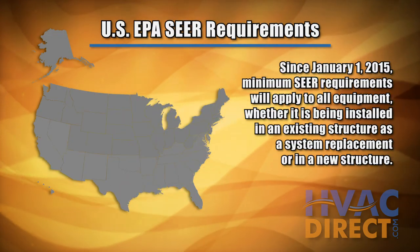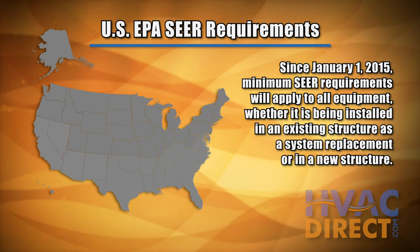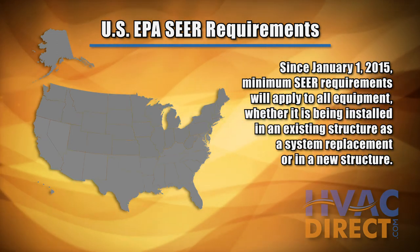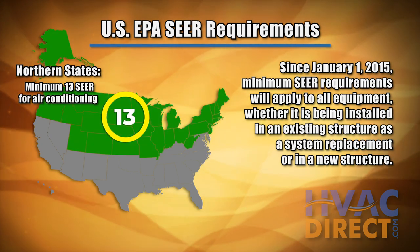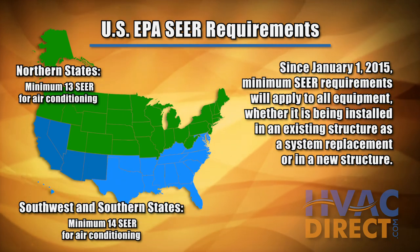The U.S. EPA currently requires residential air conditioners manufactured and installed after January 1st, 2015 to have a minimum SEER rating of 13 for the northern states and a minimum of 14 SEER in the southwest and southeast states.